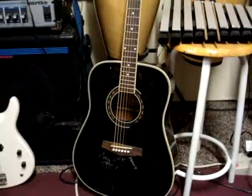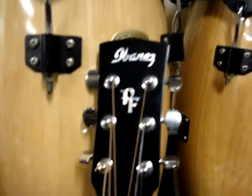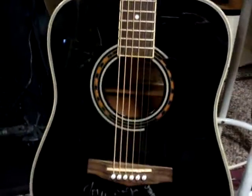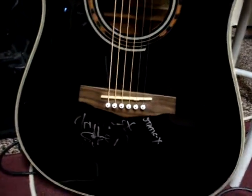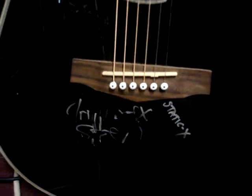And here we have an acoustic guitar. It's an Ibanez RF — a straight acoustic guitar. It was owned and signed by Trip Eisen of Static-X, who I think went on to play in Korn.